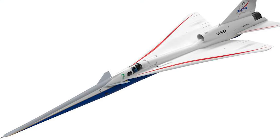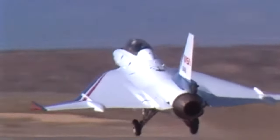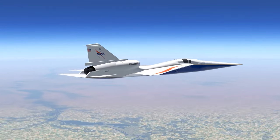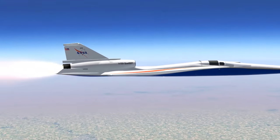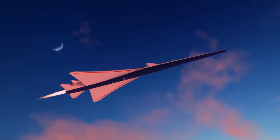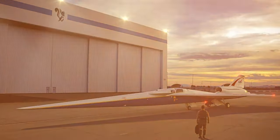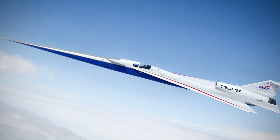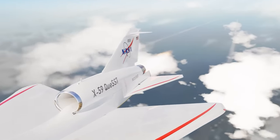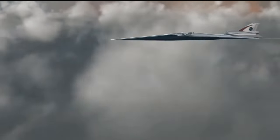NASA's X-59 Quest stands as a testament to human ingenuity and the relentless pursuit of innovation in air travel. With its focus on quiet supersonic technology, this aircraft has the potential to reshape the future of aviation, making supersonic flight not only faster but also more acceptable to communities worldwide. As the X-59 undergoes testing and validation, it marks a critical step toward a new era of quieter, more sustainable supersonic travel, bringing us one step closer to the realization of a faster, more connected world.